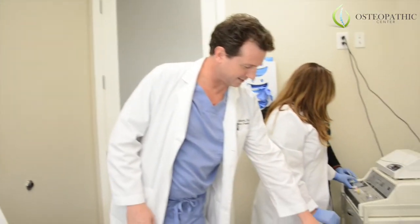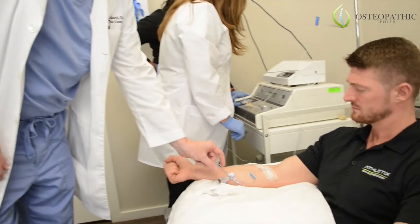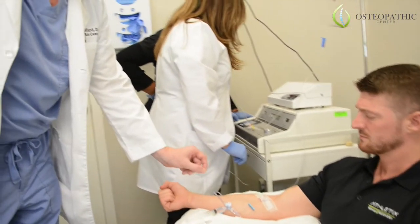You can see we've connected an IV line. We have a little bit of heparin here so that the blood doesn't clot, and I use a very small amount.